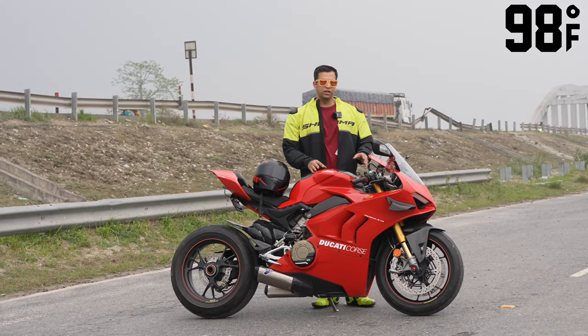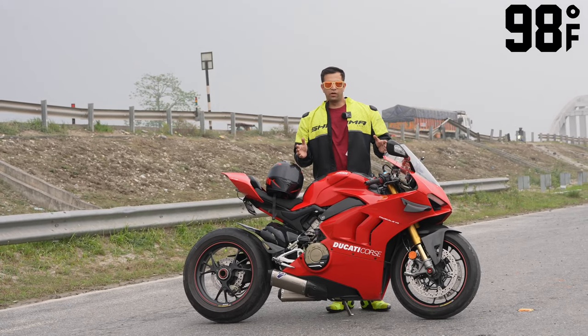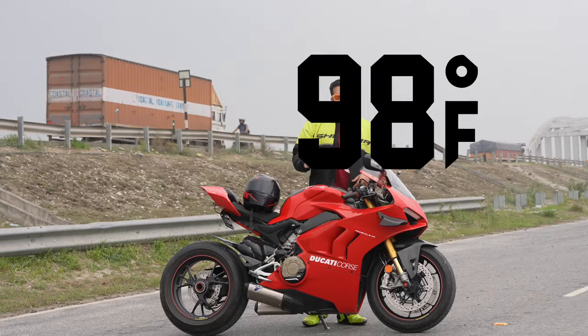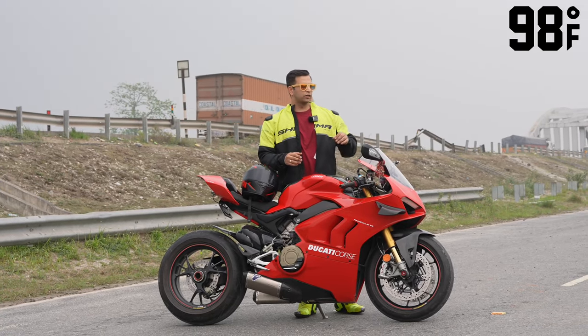We have done a brand collaboration with 98 Degree Fahrenheit, and they were kind enough to send me a product. I will show you the product right now.